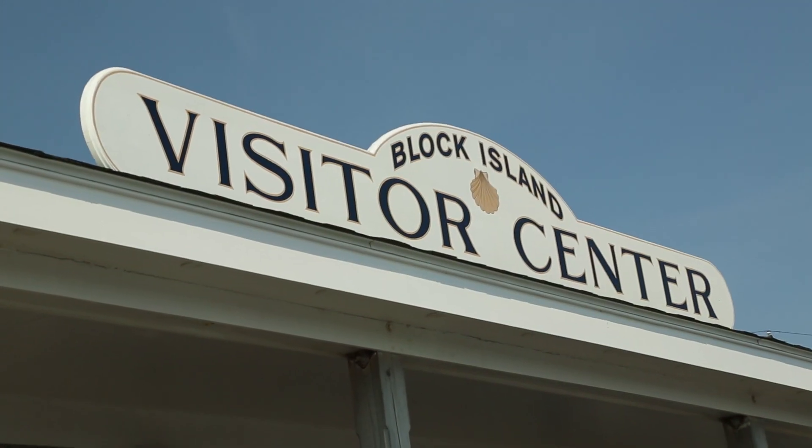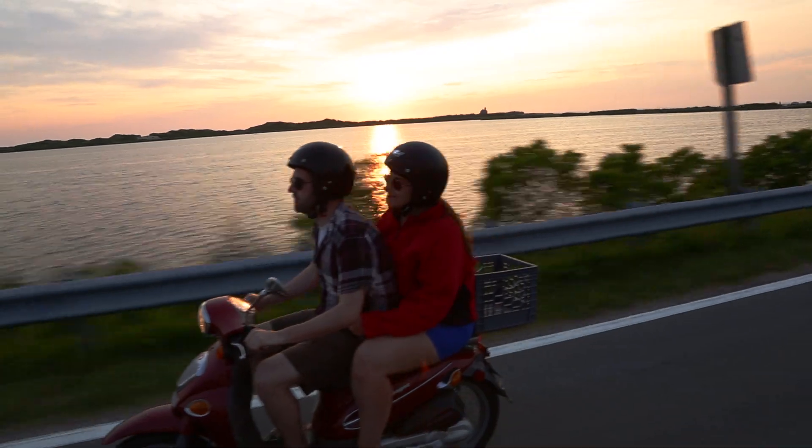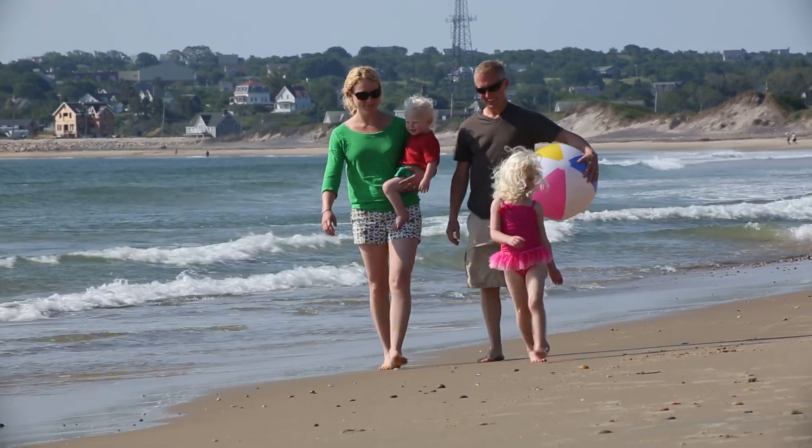You are currently standing at the starting point, station number one. In the visitor center behind me you'll find all sorts of maps and information on all the fun things you can do here on Block Island, whether you're here to escape the hustle and bustle of the city, on a romantic getaway, or here with the kids and family.